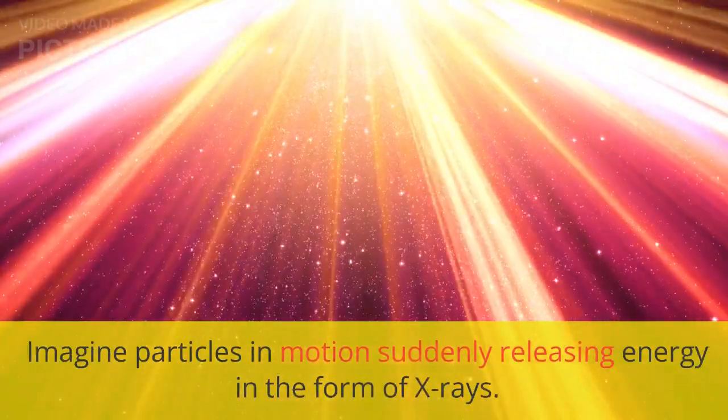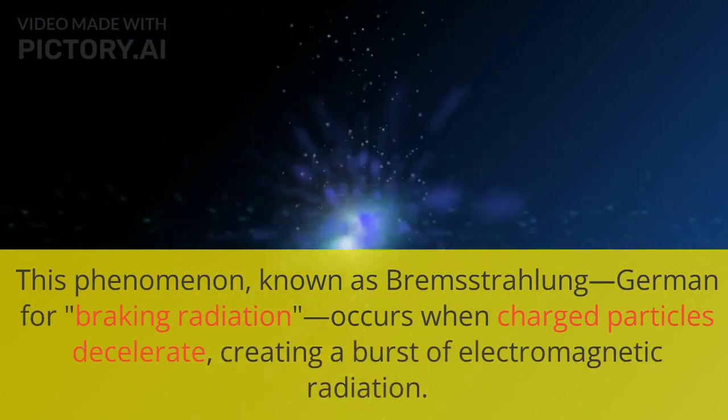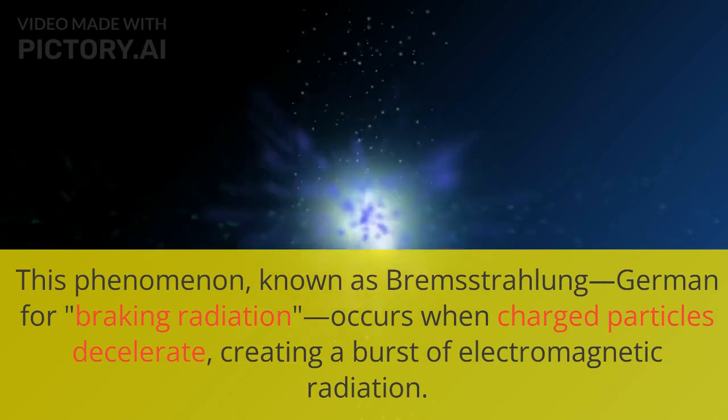Imagine particles in motion suddenly releasing energy in the form of X-rays. This phenomenon, known as Bremsstrahlung, German for 'breaking radiation,' occurs when charged particles decelerate, creating a burst of electromagnetic radiation.